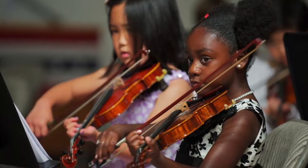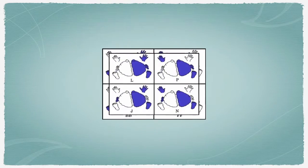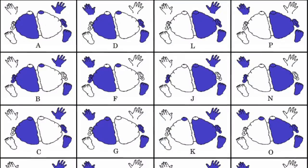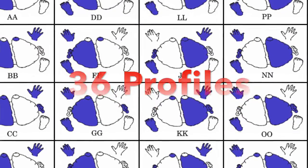It is worth noting that any combination of the five modalities is possible. Being left-handed doesn't automatically make your right brain dominant, even though the left hand does work from your right brain. In fact, there are 36 profiles, each with three sub-profiles, and each of them comes with their own set of unique properties.